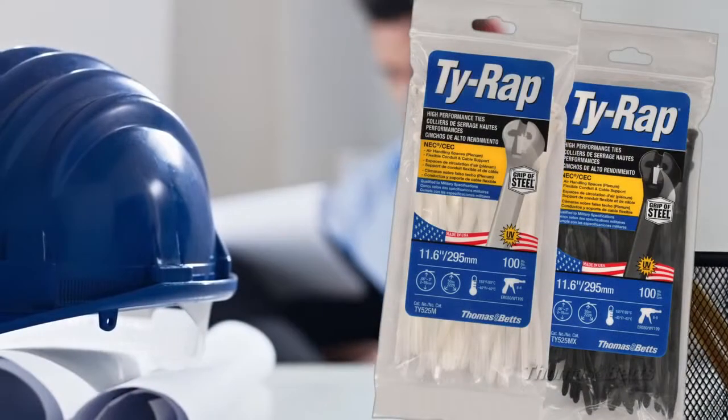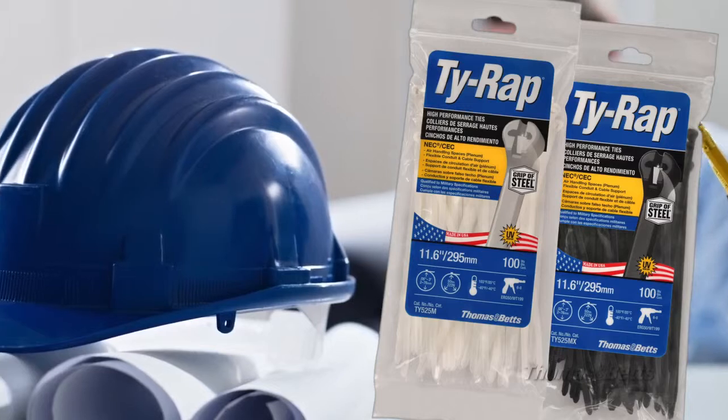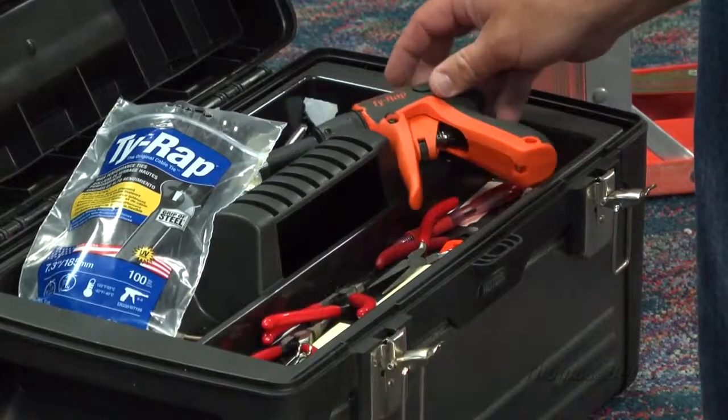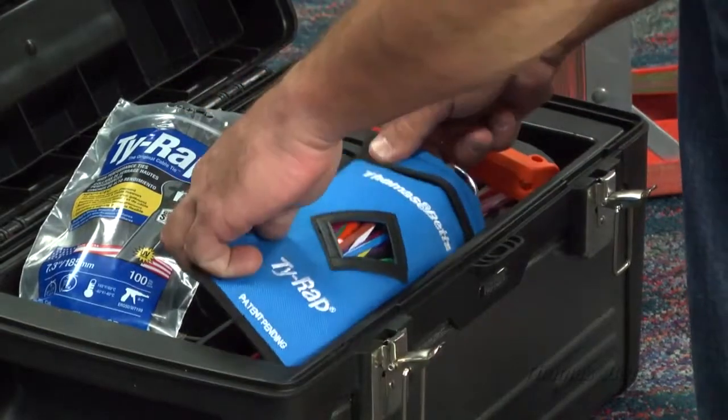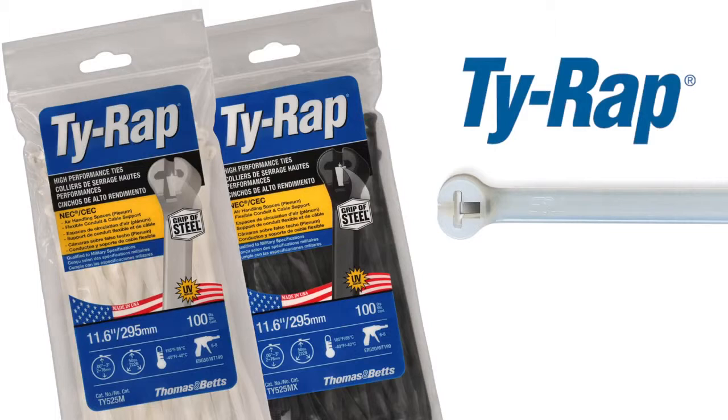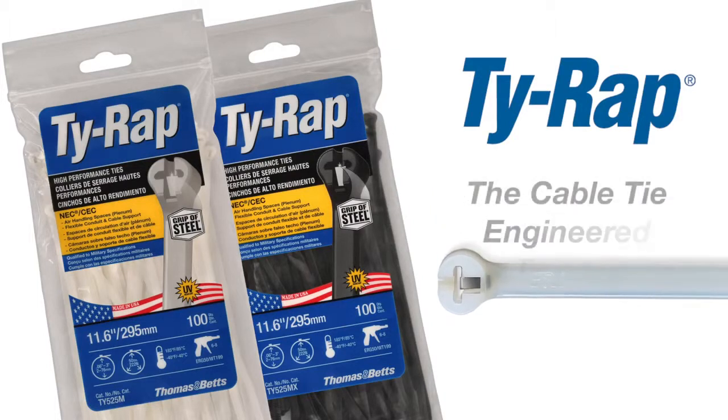Use Tie Wrap High Performance Cable Ties when meeting the code and code inspection is critical. When you need the job done right, choose Tie Wrap High Performance Cable Ties — the trusted brand for over 50 years. Trust Tie Wrap, the cable tie engineered to last.